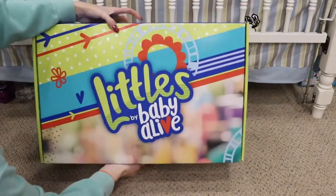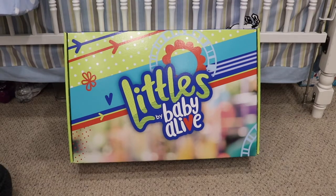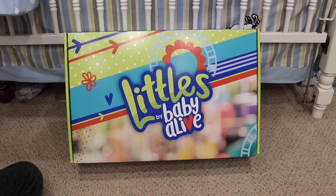They're the Littles by Baby Alive, and I first saw these dolls at the New York Toy Fair back in February. I've seen these dolls, I've held them, I've done everything with them. And now we have them here to share with you guys because they are available now. I've actually seen them at my local Targets — the dolls, the extra outfits, and the stroller set.